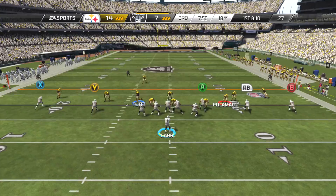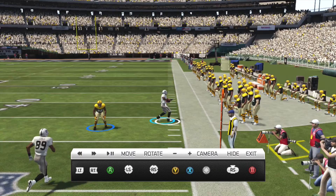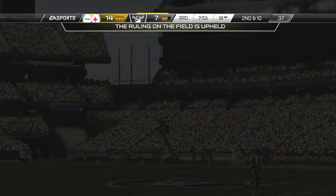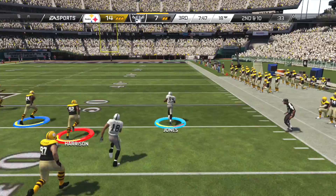Empty backfield. Zebra. Moore's lined up in the slot. Catches the ball on the sideline, but does not get both feet down. That play is going to be challenged. Challenge flag is out. If it were up to me in this situation, I would not have challenged, knowing how important those timeouts are. We'll see if that lost timeout comes back and hurts him.